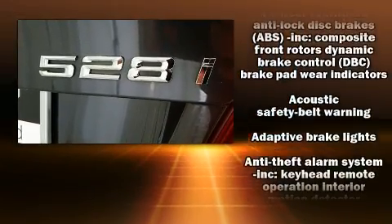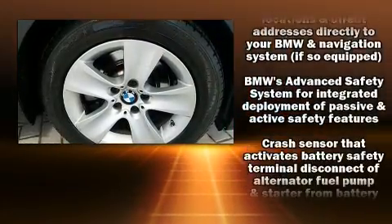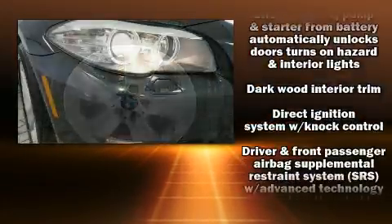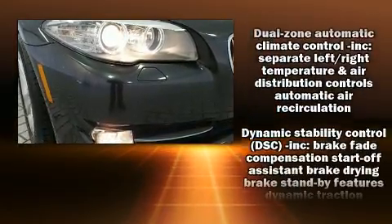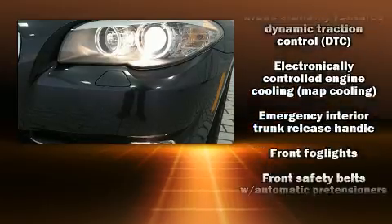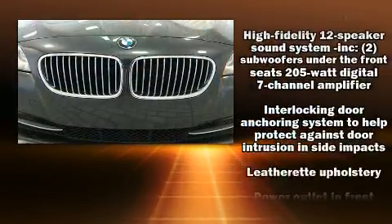BMW also prioritized safety and security with features such as dual front impact airbags, head curtain airbags, traction control, brake assist, anti-whiplash front head restraint, ignition disabling, an emergency communication system, and four-wheel disc brakes with ABS.